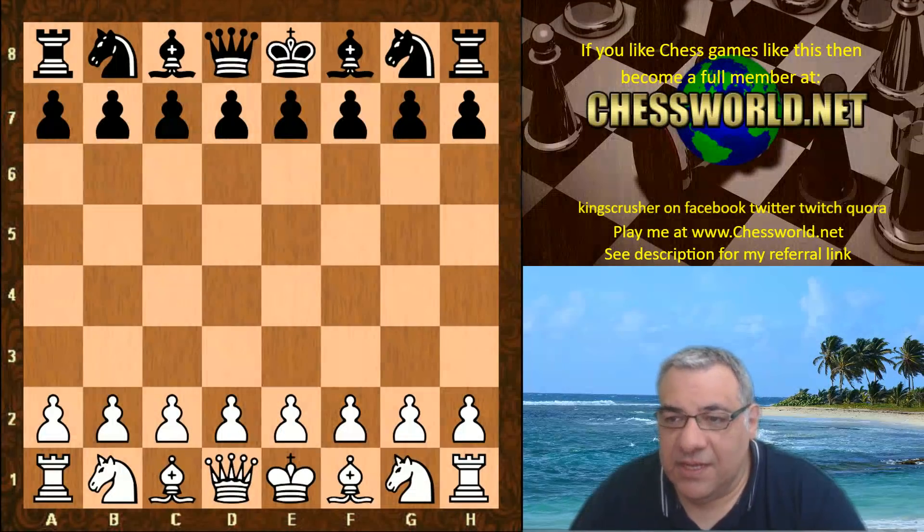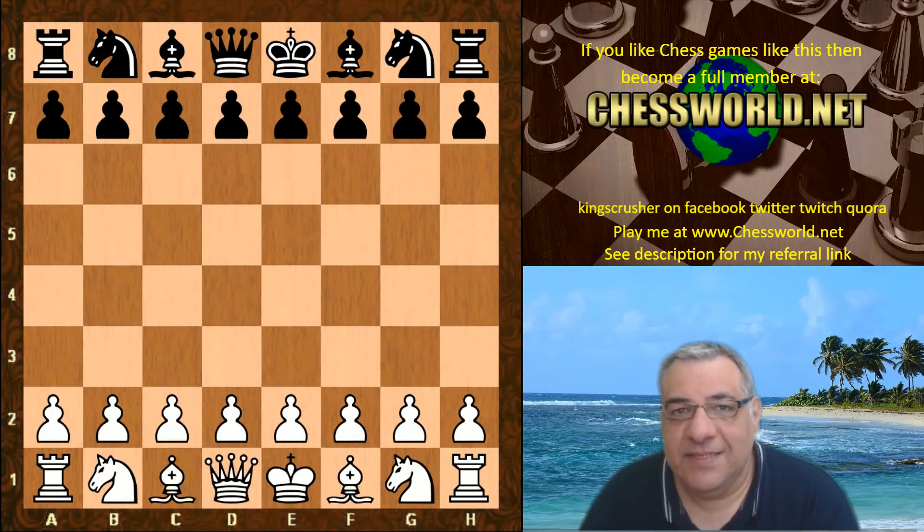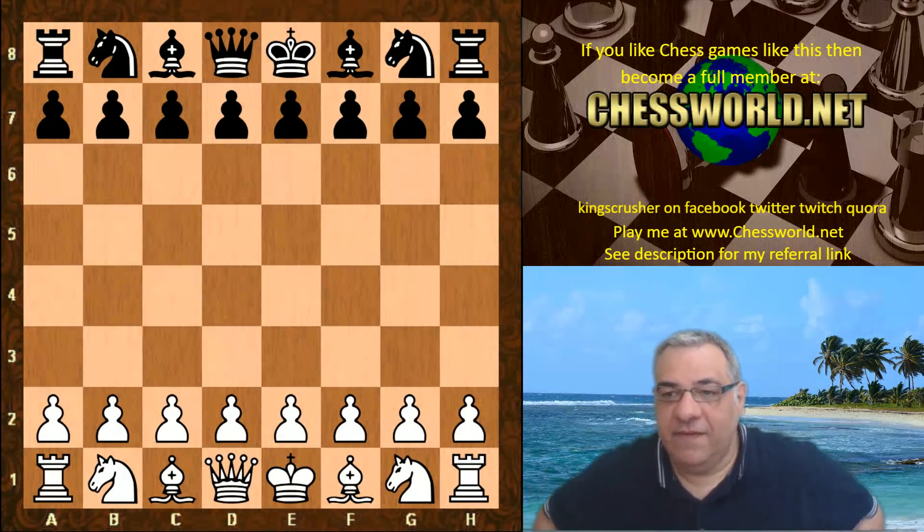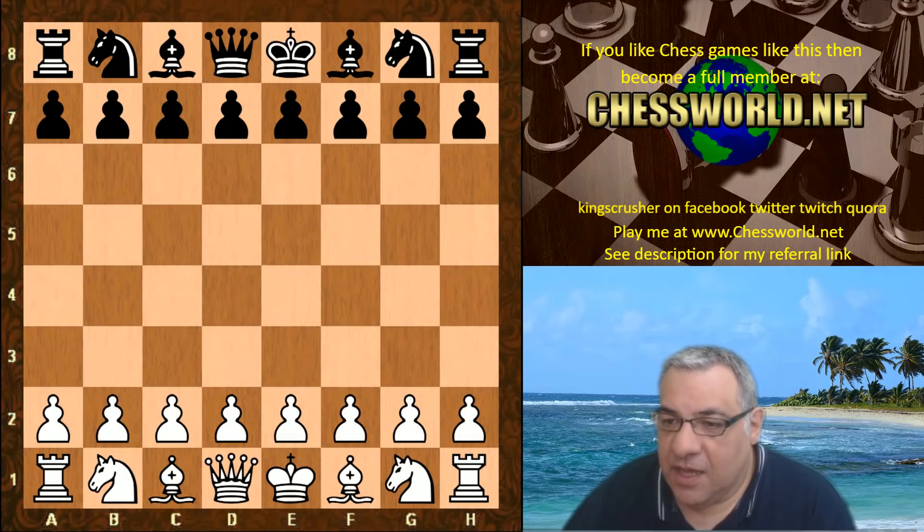Hi all. Let's have a look at another amazing game of Leela chess against Stockfish. This was in the TSEC Cup final, just played yesterday - hot off the press and a very important game.